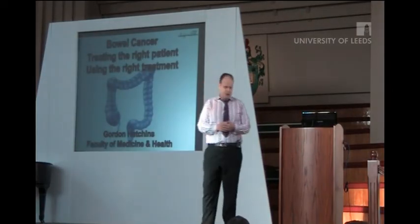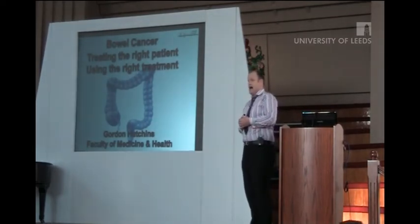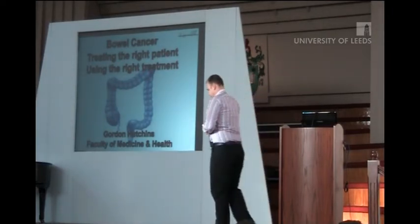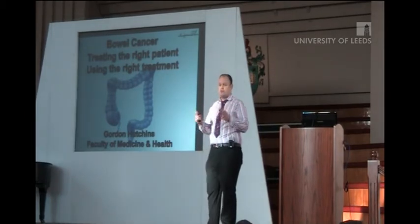Hi, my name is Gordon Hutchins. First of all, I'd like to thank the Faculty of Medicine and Health for nominating me and the organisers of the conference for inviting me to talk a little bit about my research into bowel cancer and its aims of trying to improve the treatment of certain types of bowel cancer.